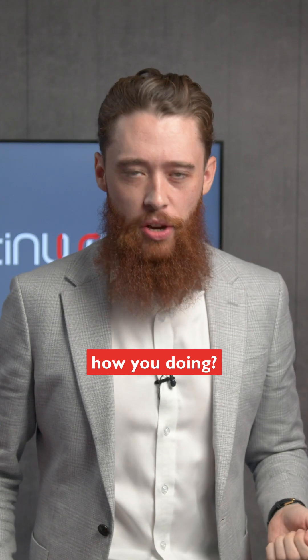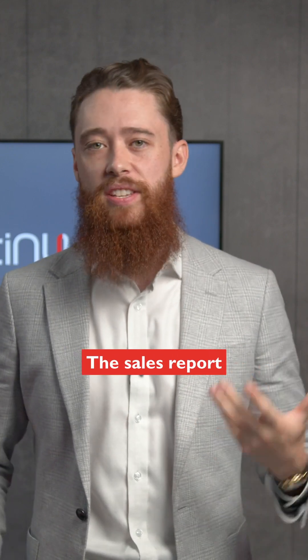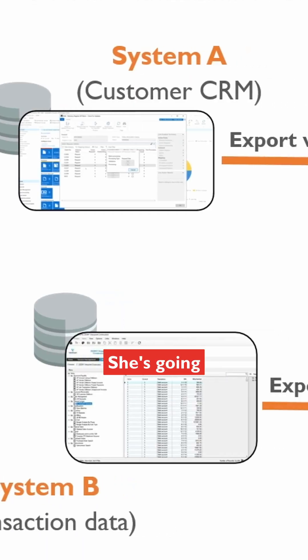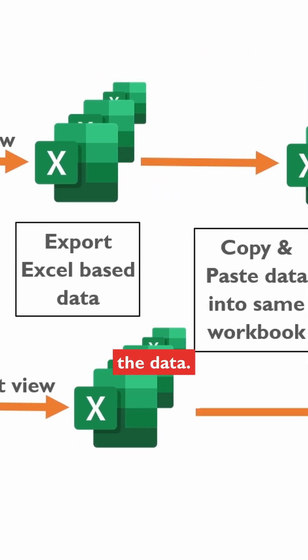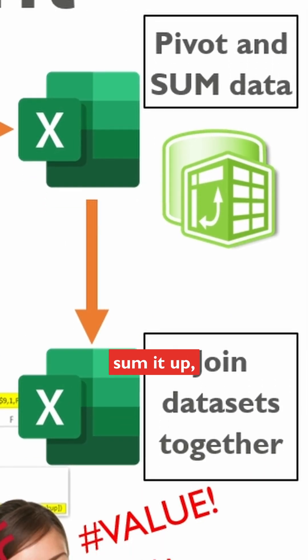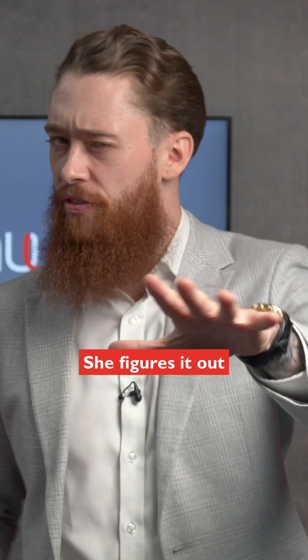Have a look at Jane. She's an accountant for her own organization and she needs to produce a report. The sales report brings in customer data and transactions data. She's going into both systems, exporting the data, copying it into the same workbook, cleansing it up, summing it up, trying to join it together. She's just faced with so many issues. She figures it out eventually.